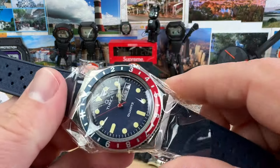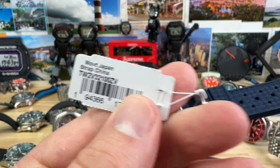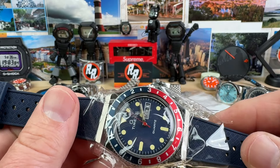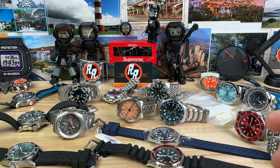Next up, Timex Q. I wrapped it back in plastic. I had this on sale a little while ago and no one bought it, so I lowered the price — we're down to $50. If you're looking for a 38mm Timex Q, $50 for that.